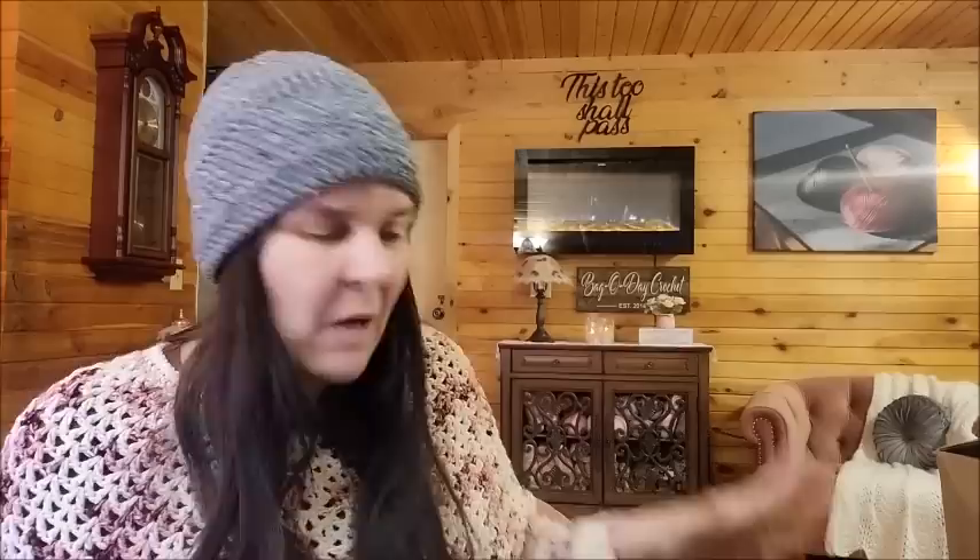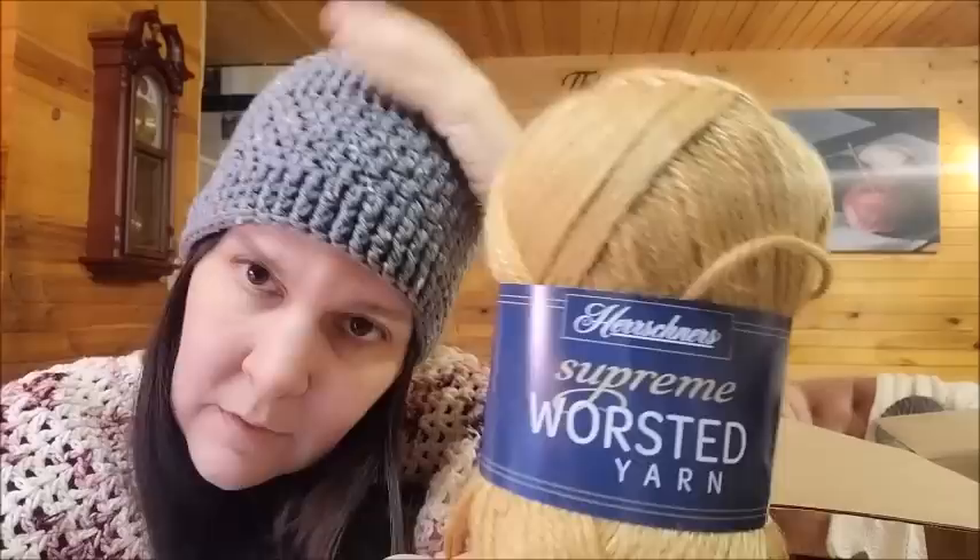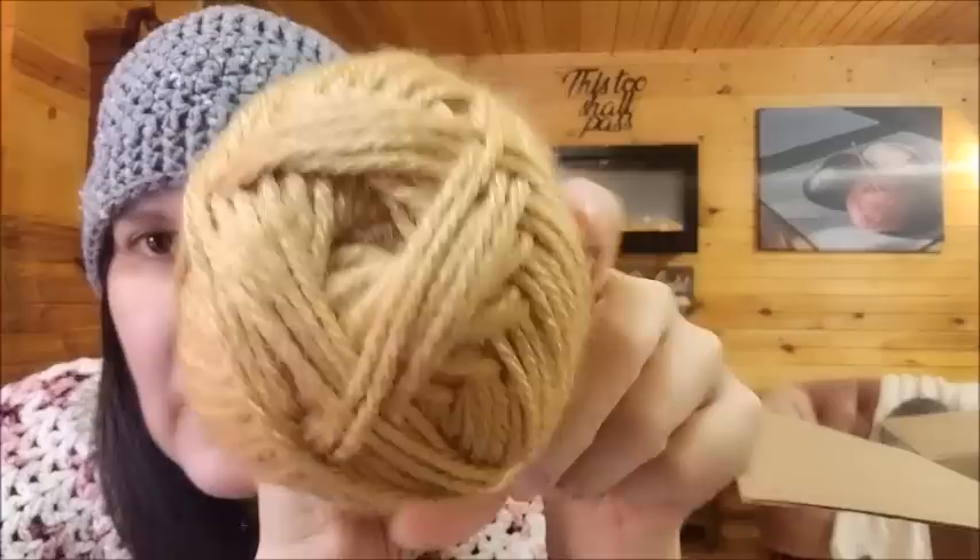I'm going to show you a few of the things I got. I have plans for some of it, and some I'll probably just look at. There's some new yarn in here from Herrschner's, and I like to give away a lot of it too because I can't keep it all. Why don't we begin with this new yarn from Herrschner's — it's called Herrschner's Supreme Worsted Yarn. Of course, I went with the brown, caramel color. I love brown. It's my favorite color.